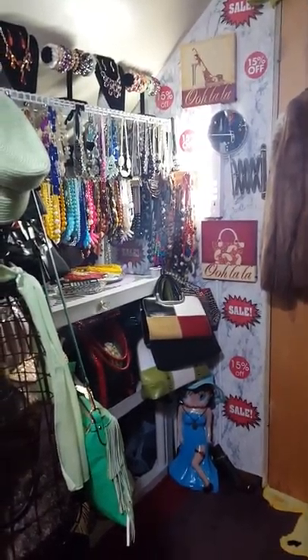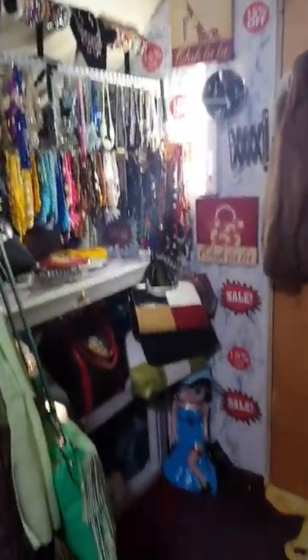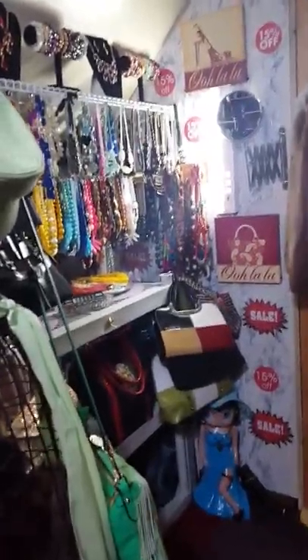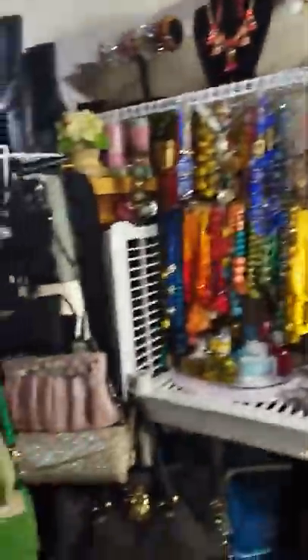My husband had built me two closets. This is what my other closet looks like, but this was the second homemade closet that my husband built me. I donated everything from over there a couple weeks ago to Purple Heart and I decided to change her into a necklace station.